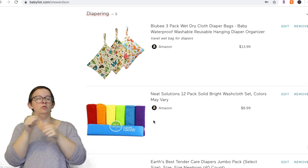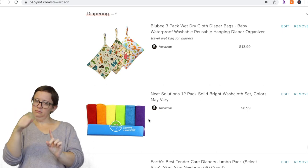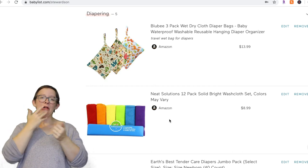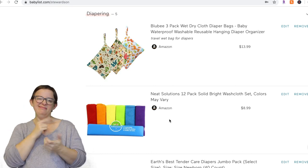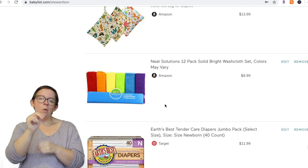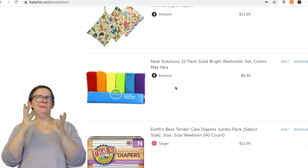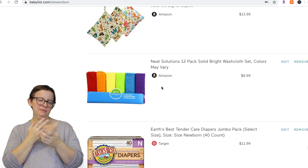Next are baby washcloths. I would not recommend the Neat Solutions ones — they looked really cute because of the bright colors, but they're actually really bad quality and flimsy. You can probably just use your own washcloths if they're soft enough. I'll try to leave the ones I actually like linked down below.